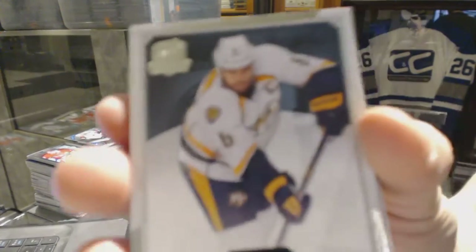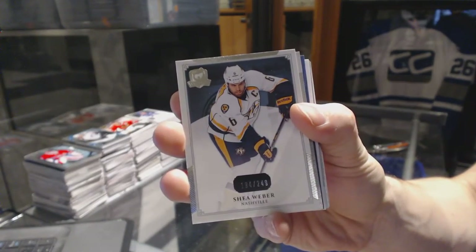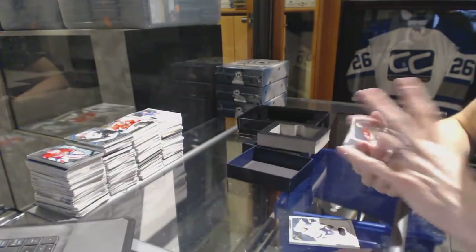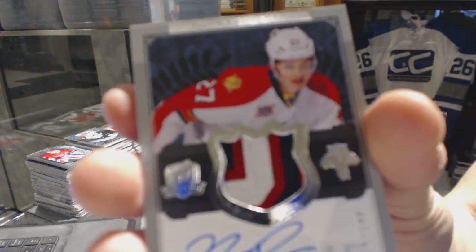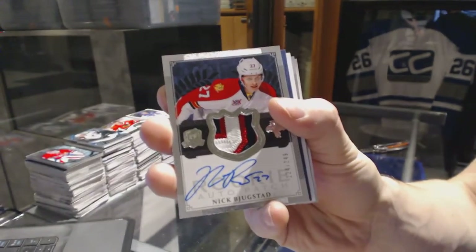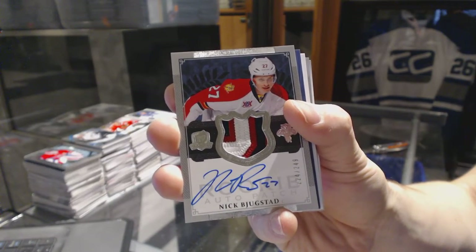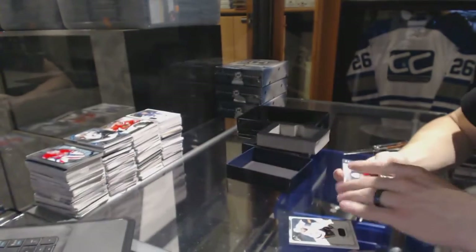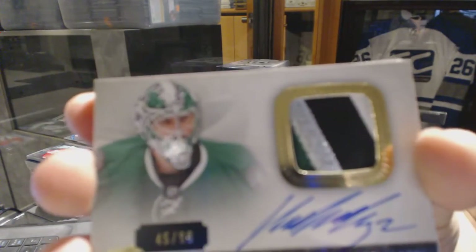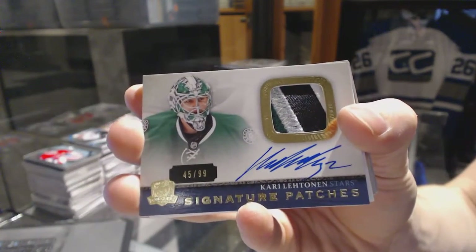Base card number 249 for the Nashville Predators, Shea Weber. We've got a three-color rookie patch number 249 for the Florida Panthers, Nick Buxton. We've got a four-color signature patch number 299 for the Dallas Stars, Corey Lettman.